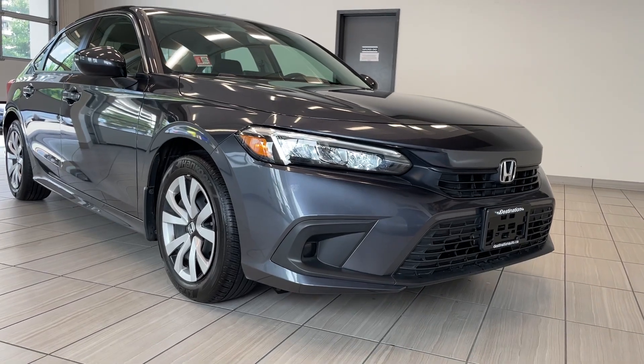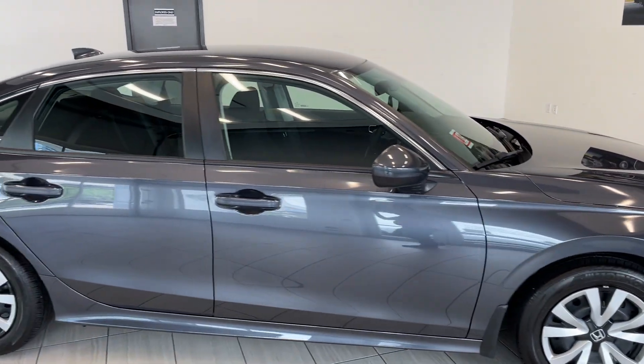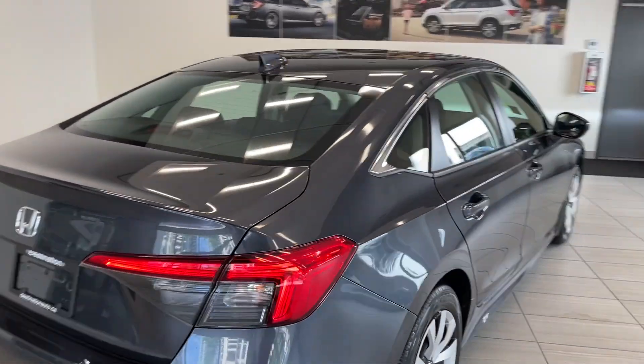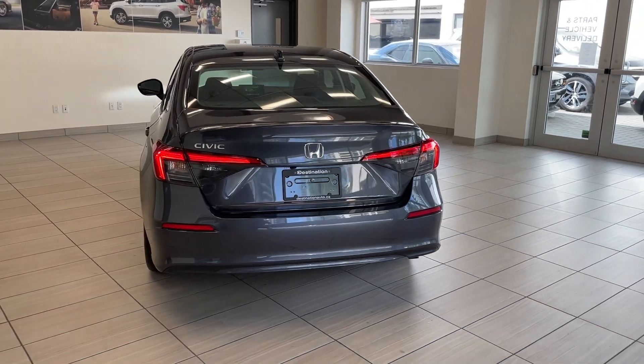This one's got nice bright headlights. Moving around to the side, you can see the clean lines — the vehicle looks absolutely fantastic. And then towards the back, with the LX trim, you're going to get that Civic badge there. Very good-looking taillights.